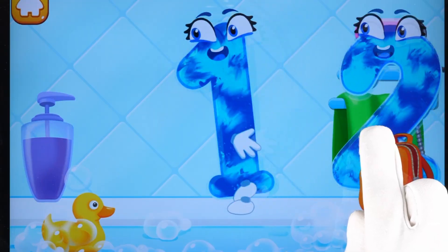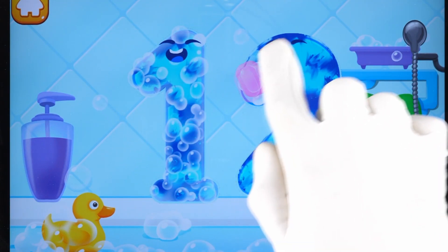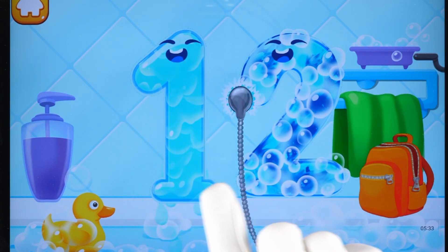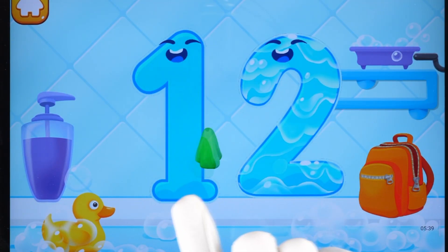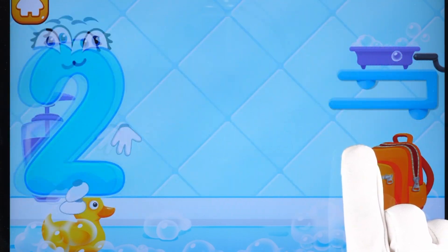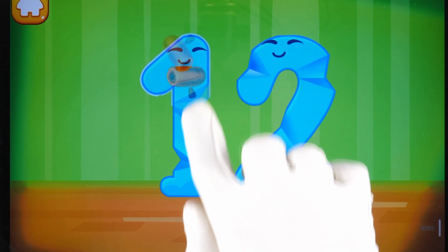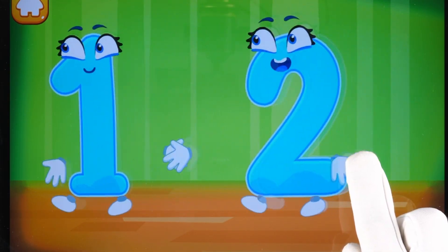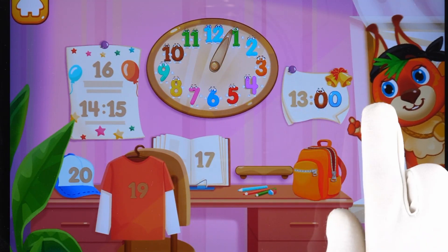Wash the number 12. First apply soap on a number. Wash away the soap with water. Wipe the figure with a towel. Good! Smooth out the number 12. Keep it up. Put the number 12 in its place. Now I'm safe!